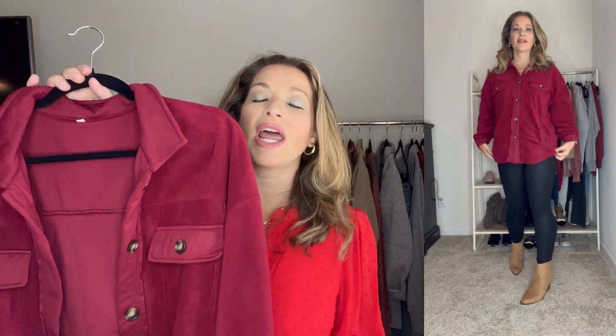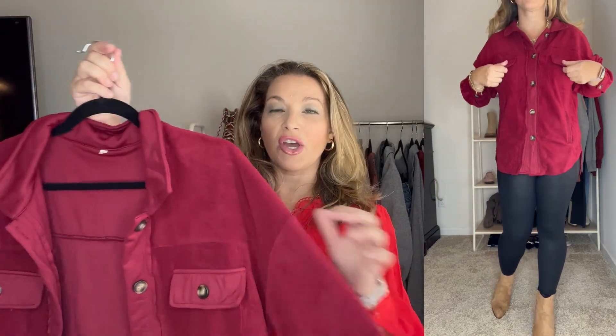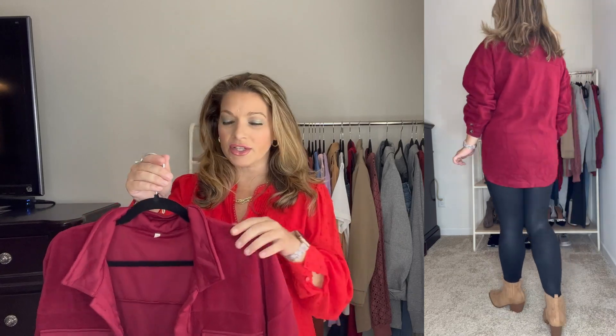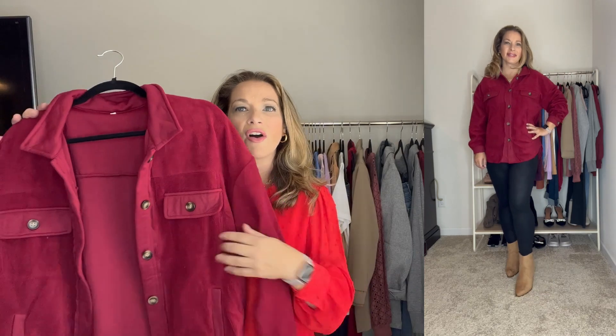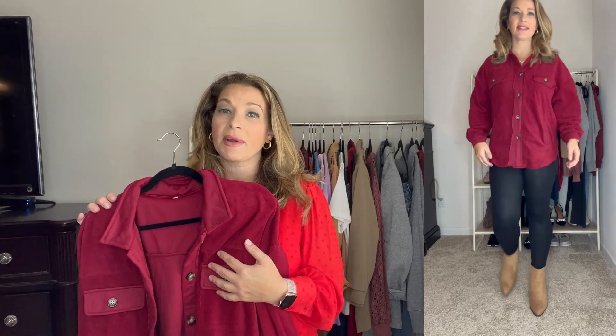Up first is this really comfortable fleece jacket. I'm showing it worn as a shirt — it's long enough to wear with leggings. I do have it shown with some faux leather leggings that I also picked up from Amazon. I did order down to a size small; it runs true but I didn't want an oversized look with this one, so I just wanted a more fitted look. I love this gorgeous color and it does come in some other colors. It's so soft on the outside and the inside has a really nice soft material as well.